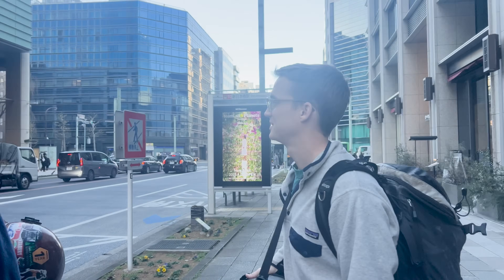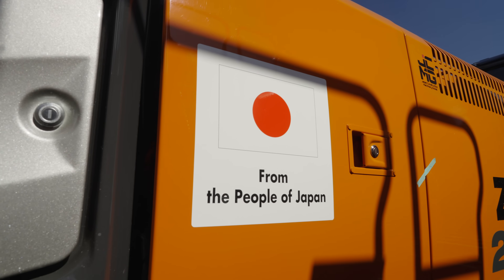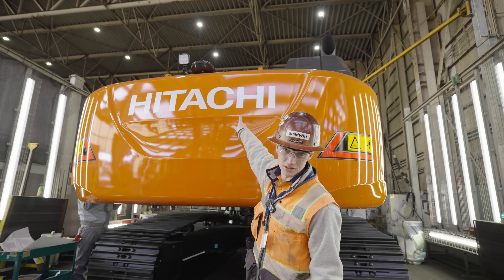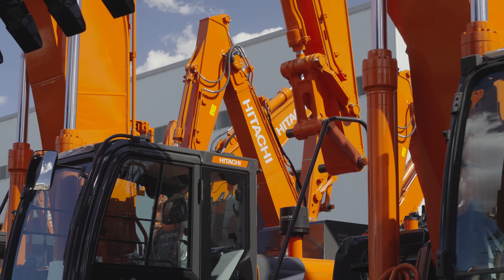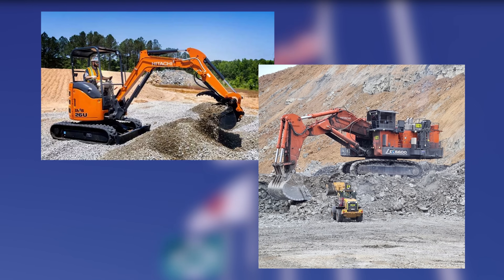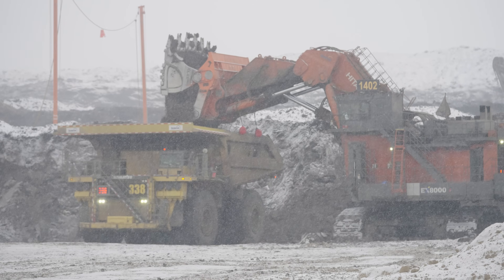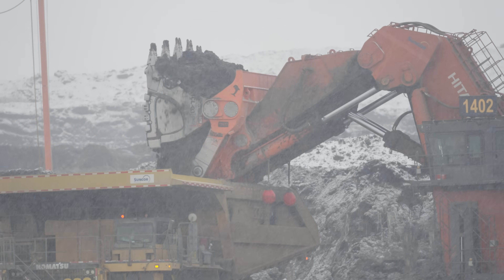If you're unfamiliar with Hitachi Construction Machinery, they're a global leader in heavy equipment painted in trademark Hitachi orange. HCM makes everything from mini to mining excavators, with its biggest being the EX8000, a few hundred tons bigger than today's machine.